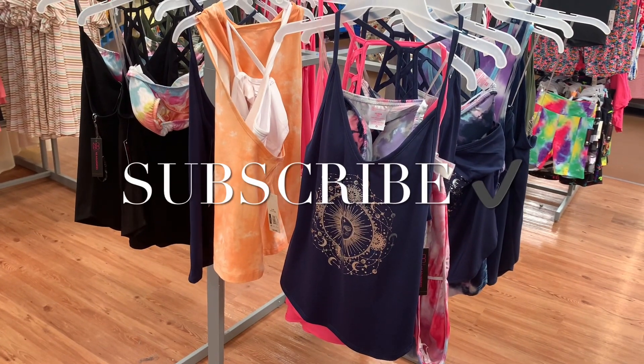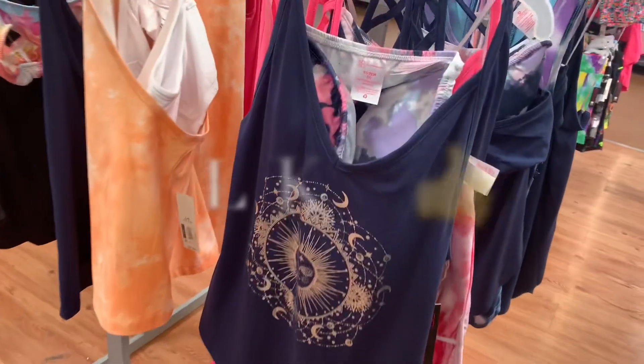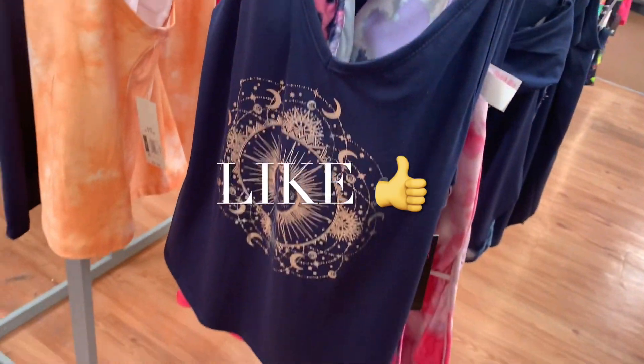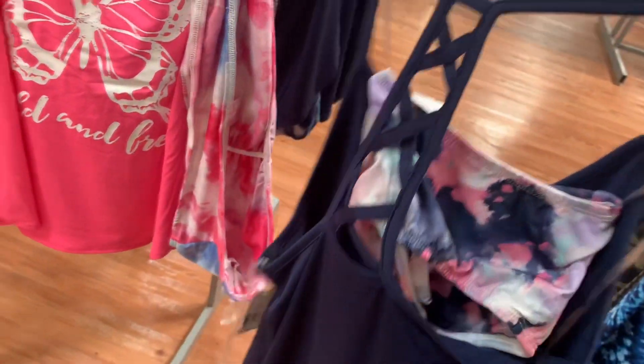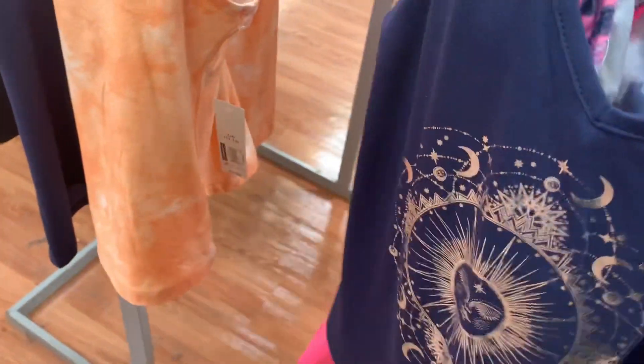Hey, welcome back to my channel! I'm at Walmart. Some of these I've showed before, but this is a new one — I like this one with the moons on it. These are the ones that have like a strap on the back, and they are $9.96.